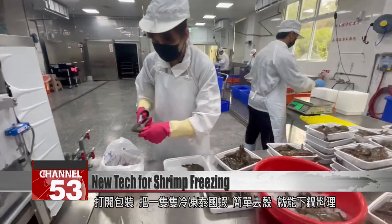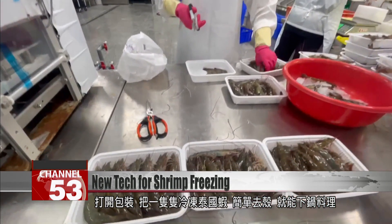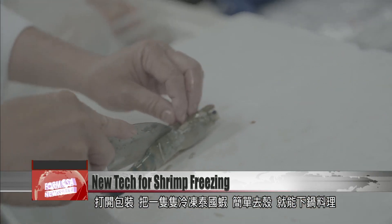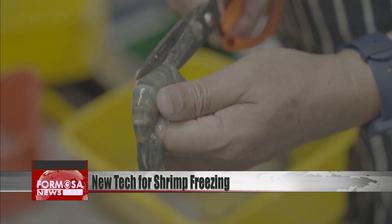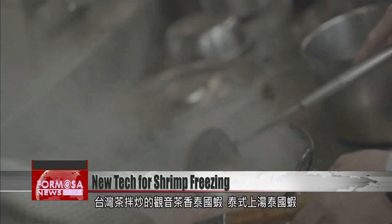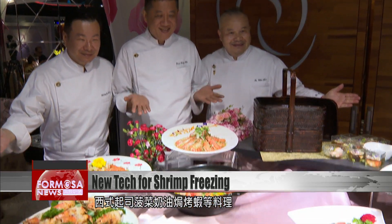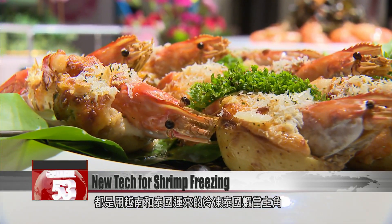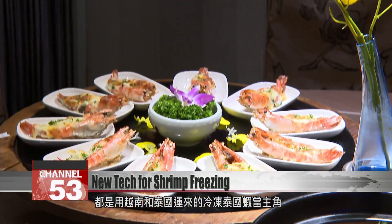A worker opens a box and unpacks frozen giant fresh water prawns. They are shelled and go straight into the pan. The dishes prepared include Guan Yin tea-infused prawns, Thai prawn soup, prawns and spinach, and a cheese gratin — all starring frozen fresh water prawns imported from Vietnam or Thailand.